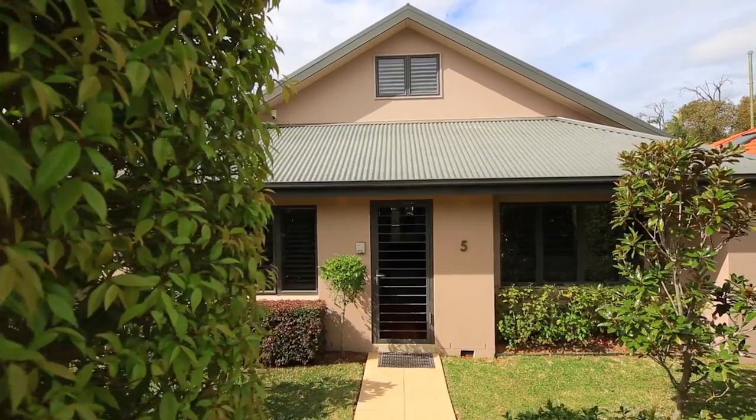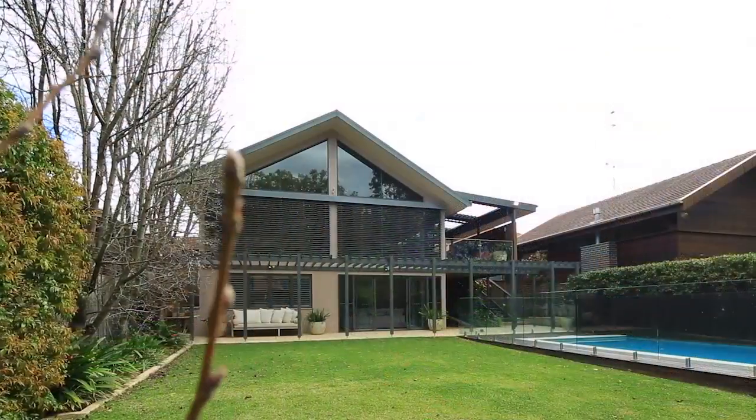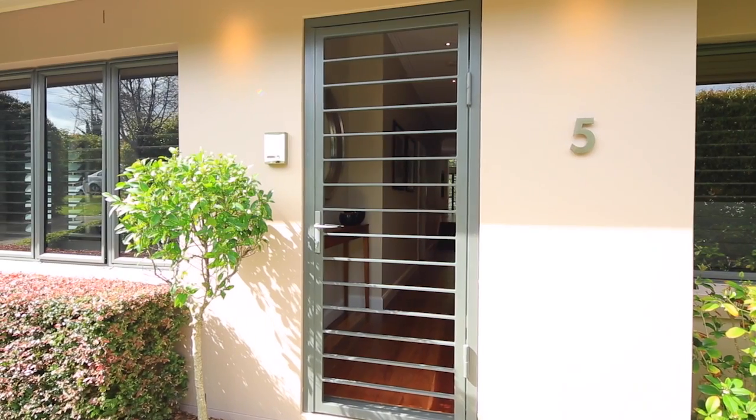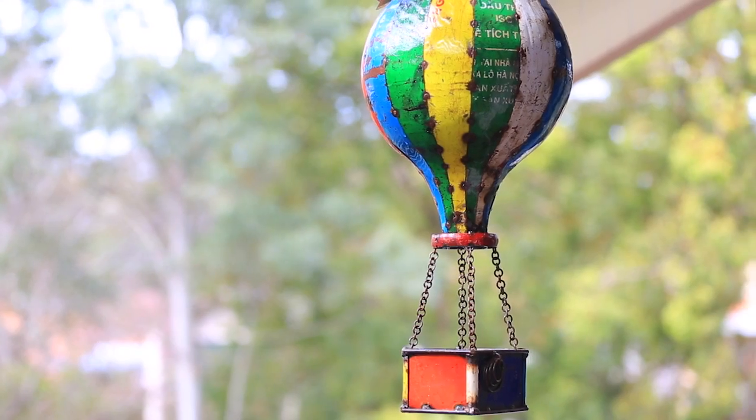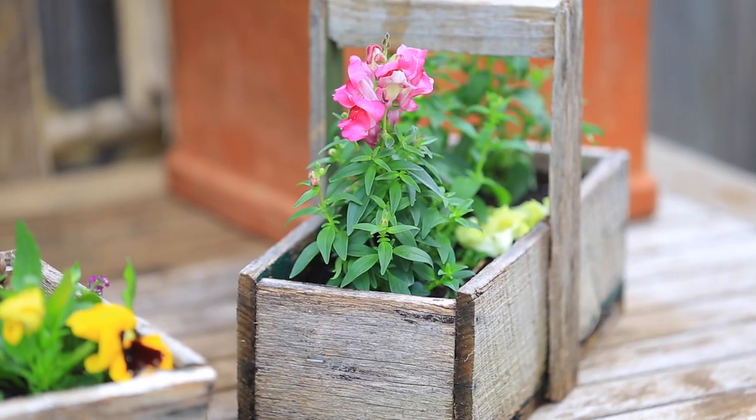Peacefully located a short stroll from Narenburn Village Shops and St. Leonard's Station, 5 Dagen Street is a wonderfully spacious home ideal for a family. 300 square meters of internal living space mean that there's truly room to grow. Unlike many homes in Narenburn, this one is extremely substantial when it comes to space.